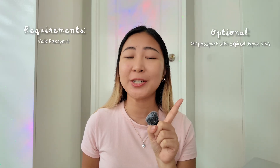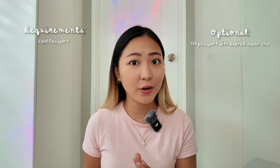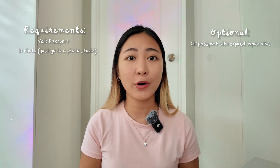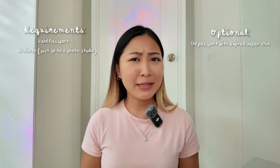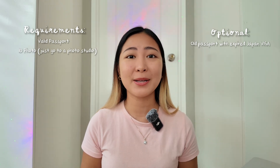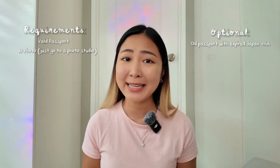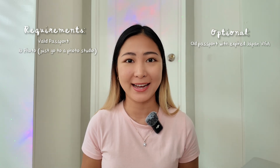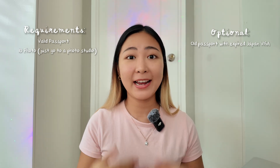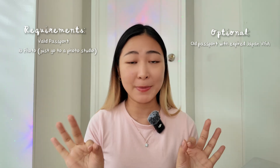Moving on to question number 2, what are the requirements? Medyo madami yung requirements pero basic lang naman. Of course, you would need your valid passport and your old passport na may Japan Visa na expired na, if ever meron kayong ganon, pero hindi yun required. ID photo na specifically 45 by 35mm. Pwede nyo yan i-DIY sa bahay nyo, pero I suggest pumunta na lang kayo sa mga photo studio like mga Picture City. Alam na nila yan kapag sabihin mong Japan Visa — pipicturean ka na nila, ipiprintan nila, Japan Visa ID picture na yun.